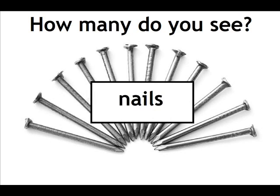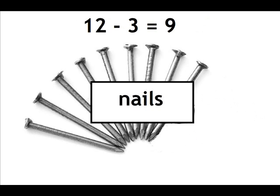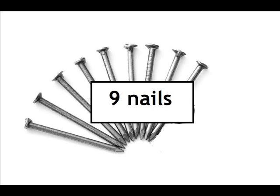How many do you see? Nails. How many nails are left? Twelve minus three equals nine. Nine nails.